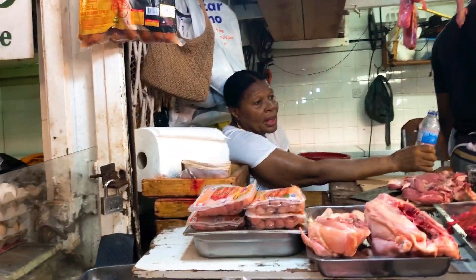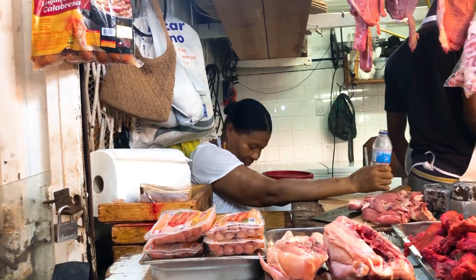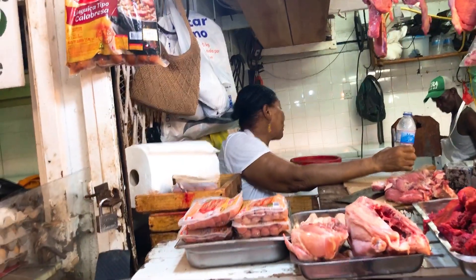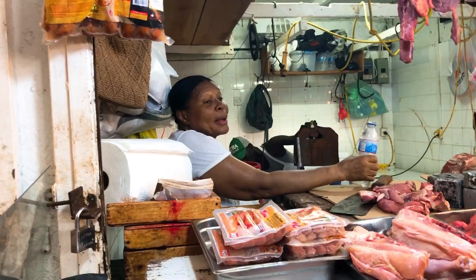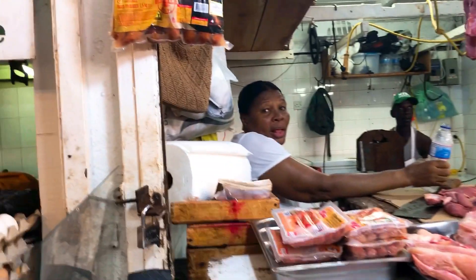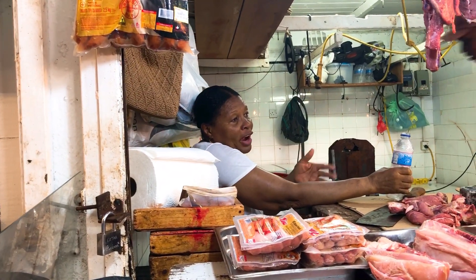Beef is 660 a pound, and steaks are 800 a pound. For pork, there are different prices. Leg pork is 700, pork chops are 640 to 680 a pound.